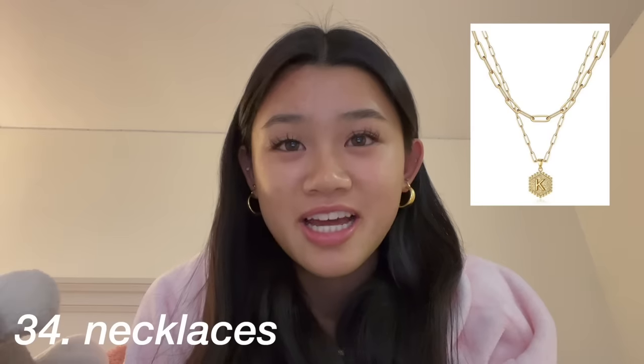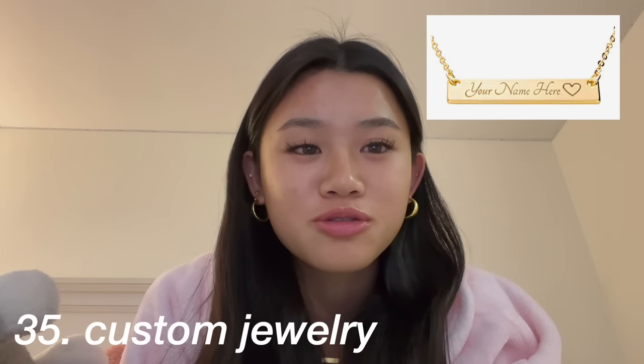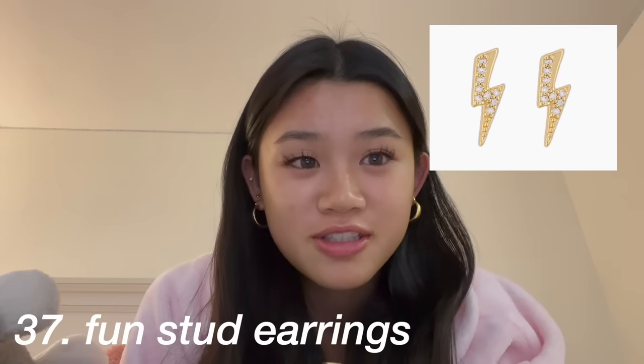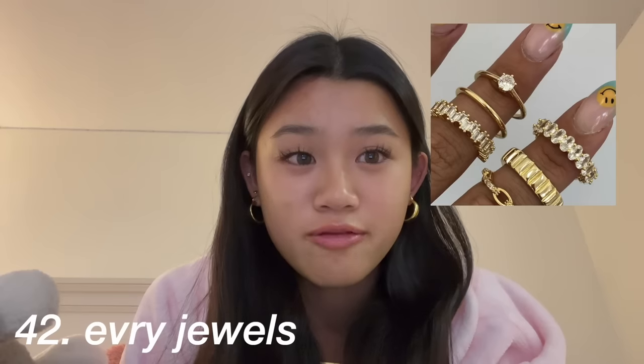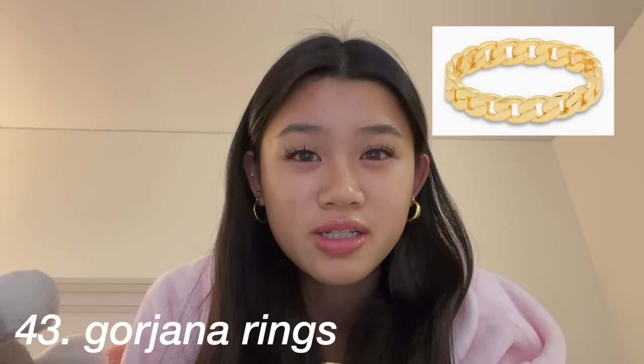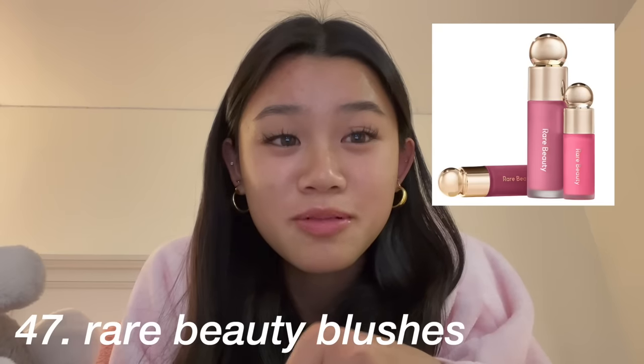Next category is jewelry: gold hoops, necklaces, custom jewelry like name jewelry or initial jewelry, rings, fun stud earrings, ear cuffs, bracelets, Tiffany heart necklace, Cartier love ring, Every Jewels, Fana rings. TJ Maxx has good earrings too, and Pure Vita bracelets. Also the brand Pavoy on Amazon has good jewelry.